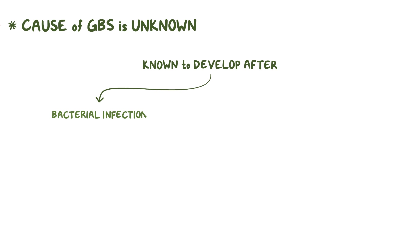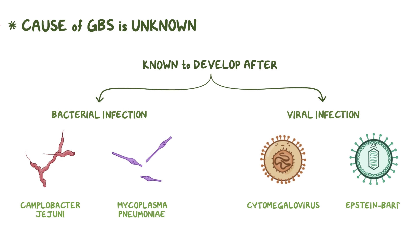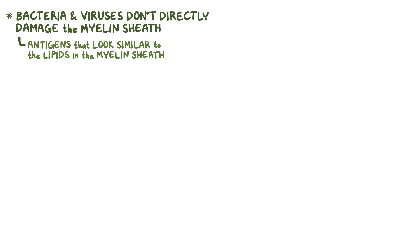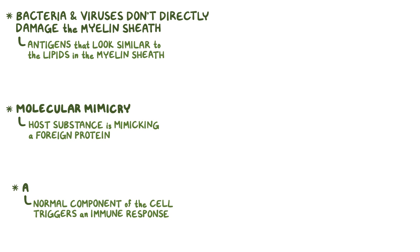The cause of Guillain-Barré syndrome is unknown, but it's known to develop after a bacterial infection, like Campylobacter jejuni and Mycoplasma pneumoniae, or a viral infection, like cytomegalovirus and Epstein-Barré virus. To be clear, these bacteria and viruses don't directly damage the myelin sheath. Instead, it's thought that they have antigens on their surface that look similar to the lipid in the myelin sheath. As a result, immune cells mistakenly attack and destroy the myelin sheath — this is called molecular mimicry, because from the perspective of the immune cells, a host substance is mimicking a foreign protein. When a normal component of the cells triggers an immune response, that component is called an autoantigen.